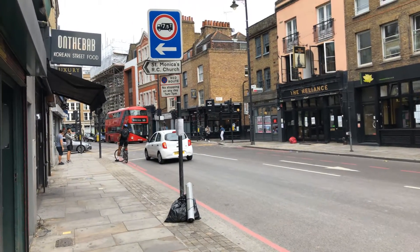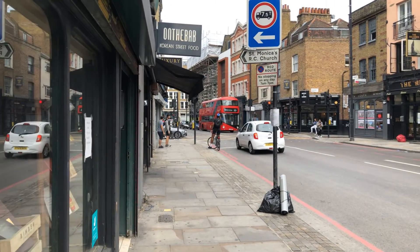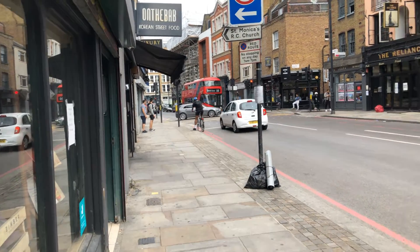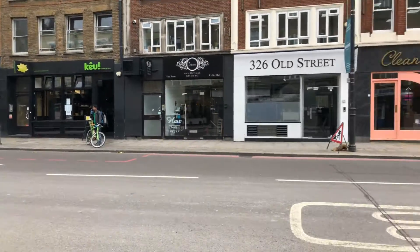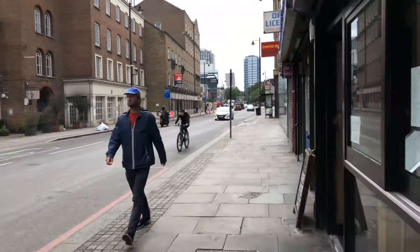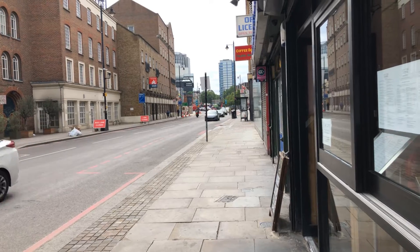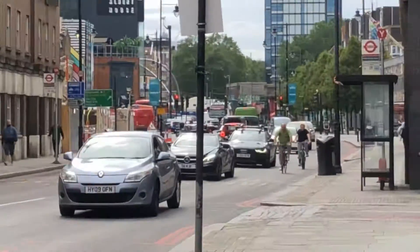So this is the main street — this is the actual street. Where that traffic light is on the left is Hoxton Square; beyond that is Shoreditch High Street. We're by here, and then over there is Old Street Station, just beyond that next traffic light. I don't think you can see it — just there.